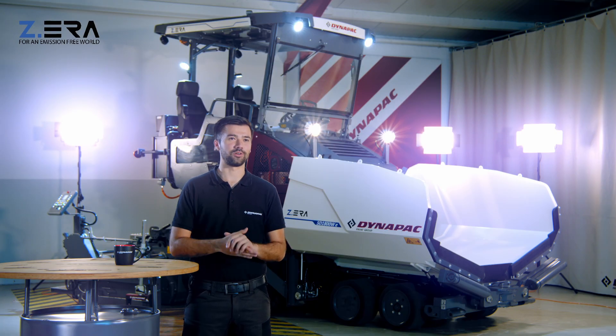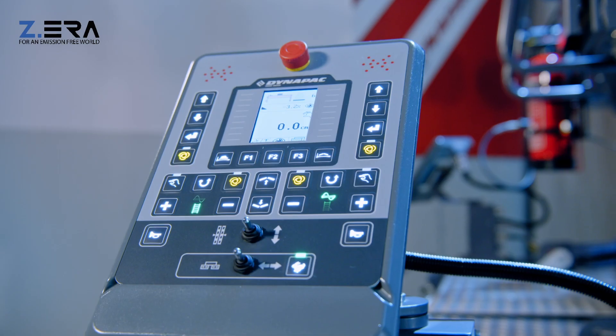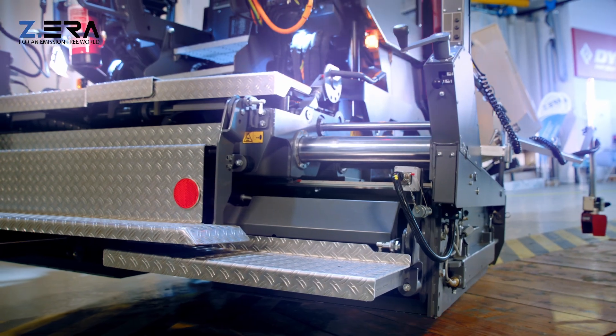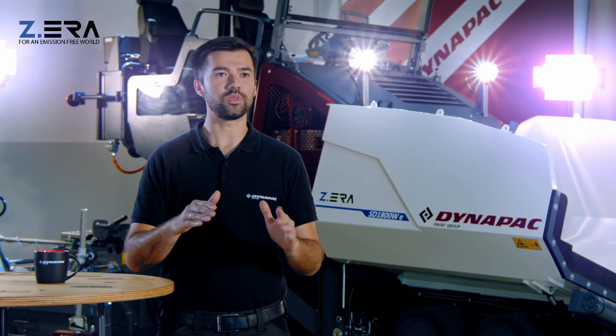Uncompromised paving quality. At the heart of the operation, the high-quality paving results of the V3500 series Screed come unchanged, with smooth and stable operation.